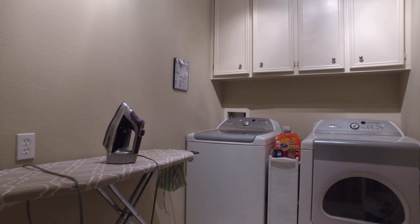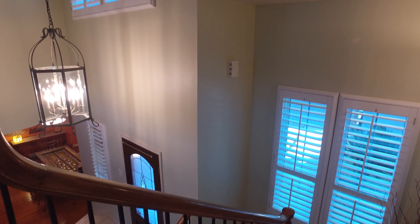The laundry room is conveniently placed on the first floor, with electric washer and dryer connections.